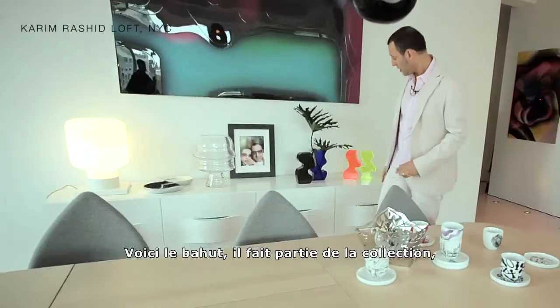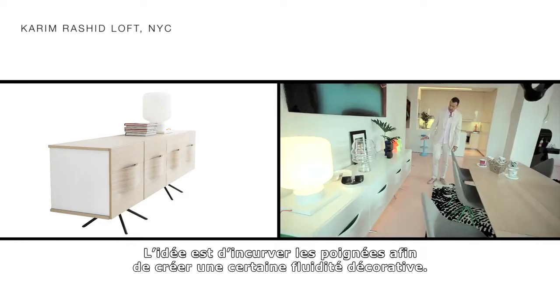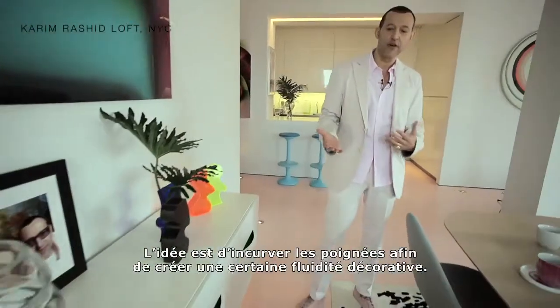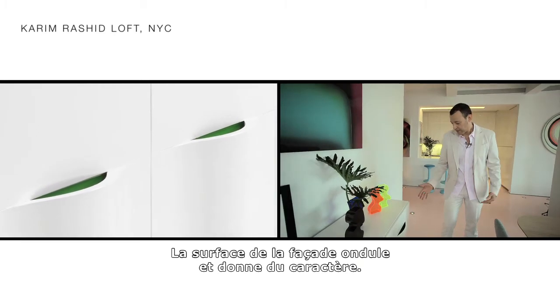This is a sideboard that's part of the collection. It's extremely sensual but minimal, and the idea is that the handles curve out and become a kind of decorative element. The front surface undulates a little bit and gives the product some character.